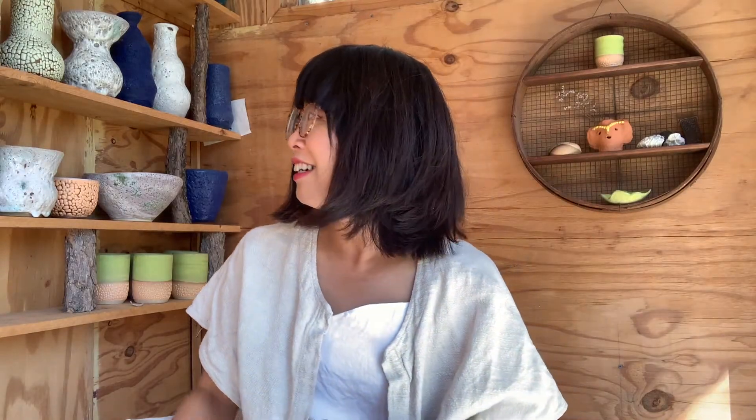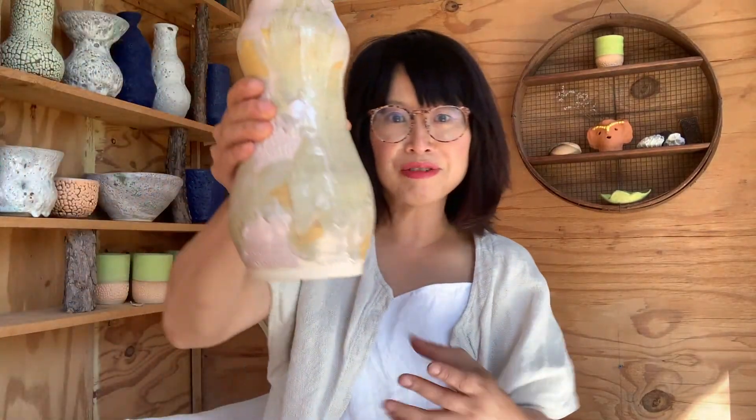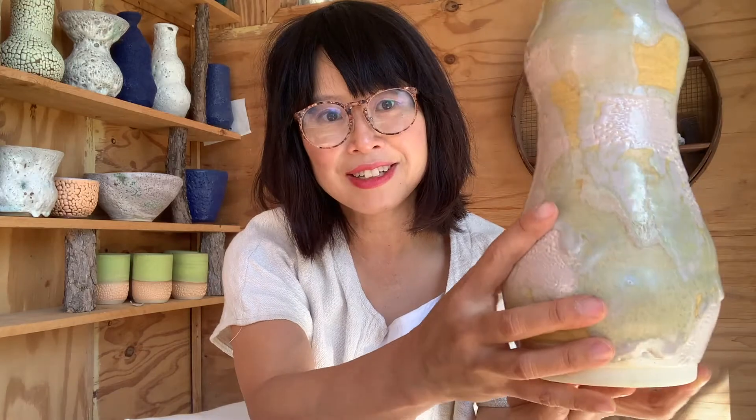I'm also drawn to historical shapes and the history of not just ceramics, but of art history as well. I'm interested in classical Chinese, Japanese, Persian, and Greek shapes. More recently I've been doing work that's inspired by classical Chinese shapes, and I will apply some of my more unusual glaze textures.